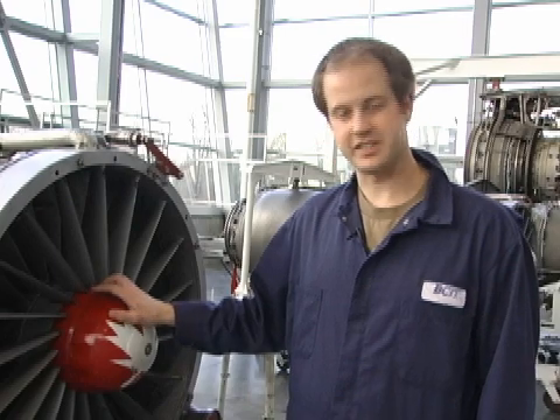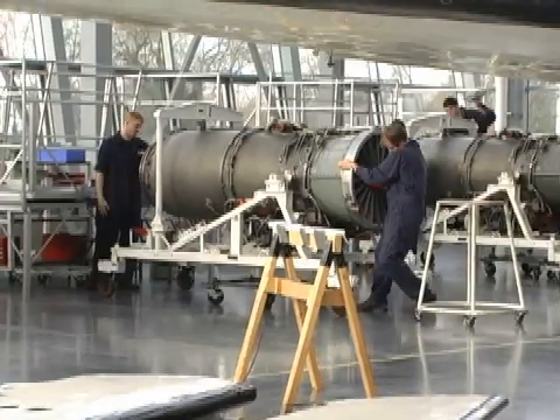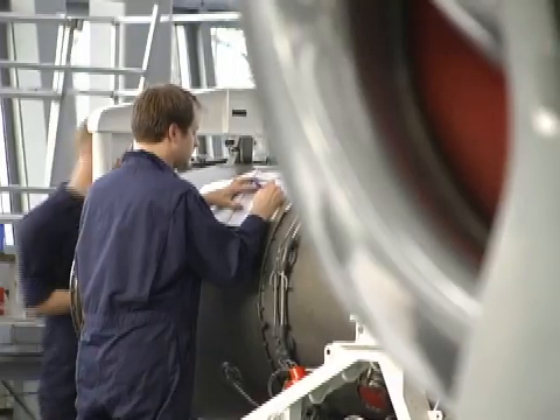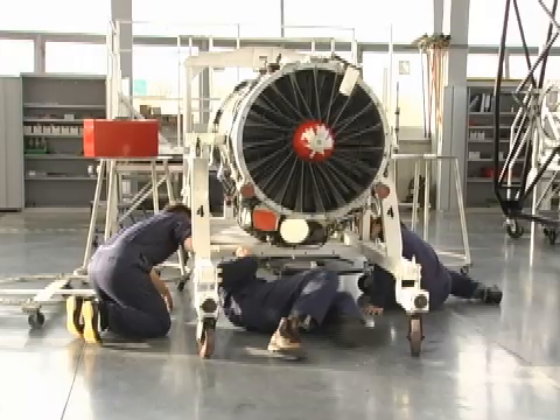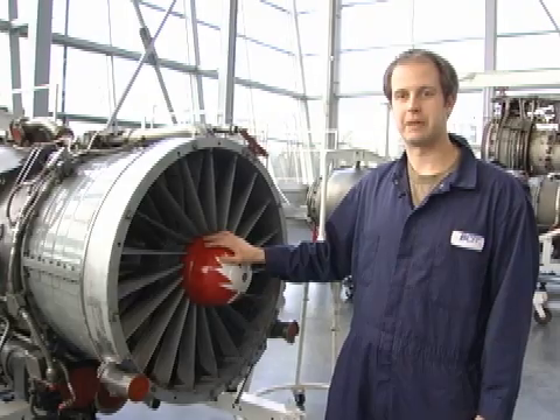Since we've last visited, we've finished off the Allison turboshaft engine project which we had upstairs. We put it all back together and wrote down every detail regarding what needs to be fixed or has been fixed on it. And now we've moved on to a somewhat larger engine, the Rolls-Royce Spey engine.